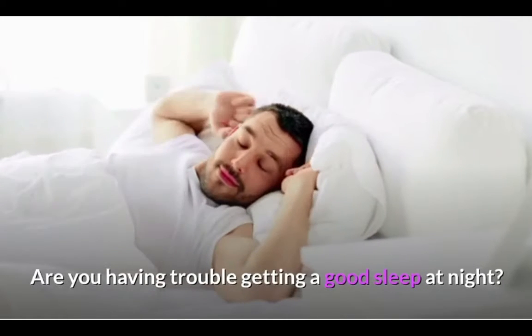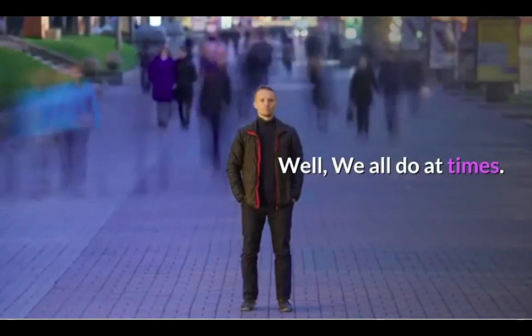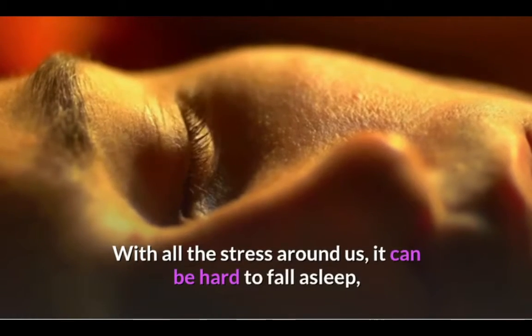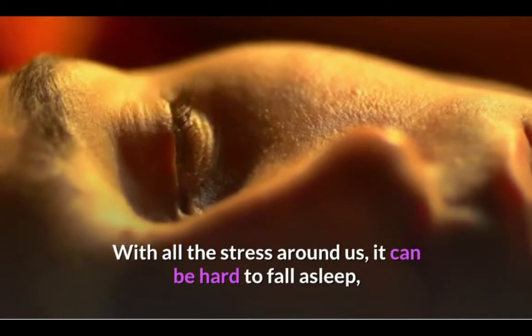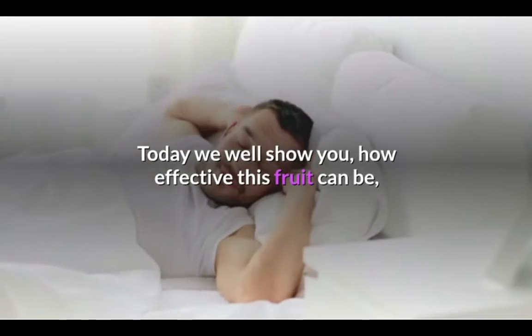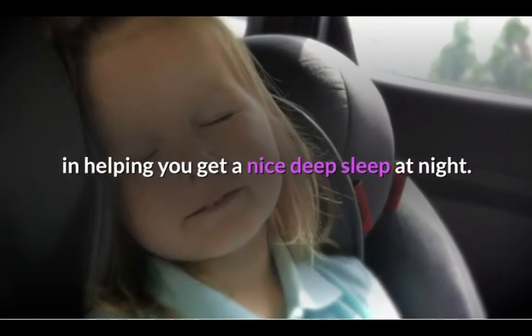Are you having trouble getting a good sleep at night? Well, we all do at times. With all the stress around us, it can be hard to fall asleep, stay asleep, and wake up feeling rested. Today we will show you how effective this route can be in helping you get a nice deep sleep at night.